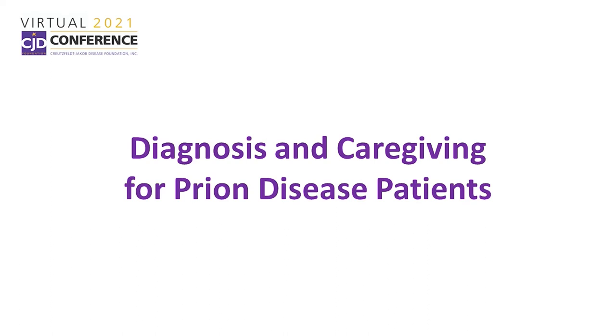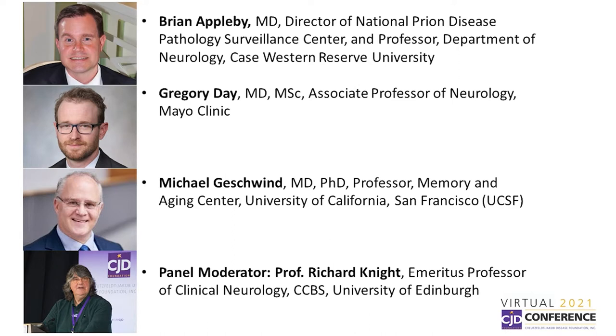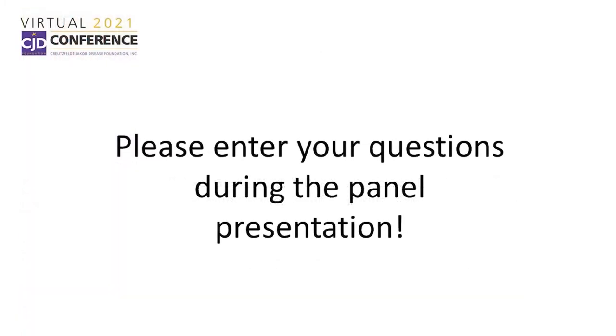Tonight, we're pleased to present a panel discussion about diagnosis and caregiving for prion disease patients. Our speakers are Dr. Brian Appleby, Director of National Prion Disease Pathology and Surveillance Center and Professor, Department of Neurology at Case Western Reserve University; Dr. Gregory Day, Associate Professor of Neurology at Mayo Clinic; and Dr. Michael Geschwind, Professor, Memory and Aging Center, University of California, San Francisco. Our panel moderator is Professor Richard Knight, Emeritus Professor of Clinical Neurology, CCBS, University of Edinburgh. Please enter your questions as they occur to you during the panel discussion, and the speakers will address as many as time permits following the panel.